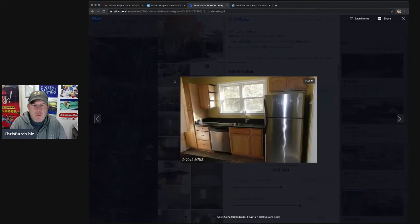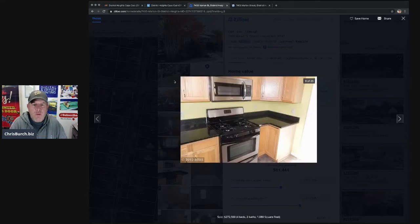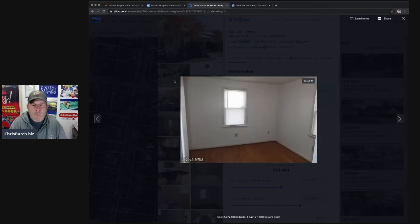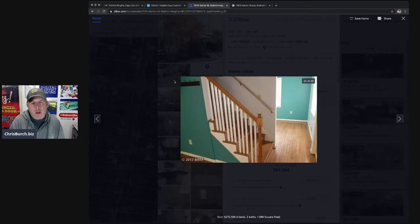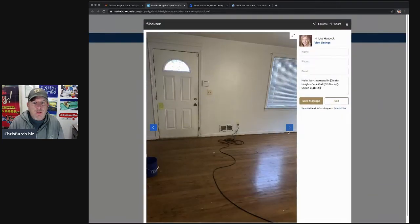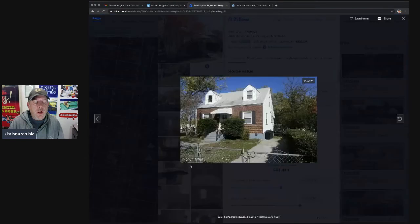It doesn't look like they did anything — maybe just paint. I don't think those are new cabinets. It looks like a granite or quartz countertop, very generic tile. I don't love the paint, but who cares. This is a very almost identical footprint to this wholesale deal we're considering. Very similar style. If you look at the front of our prospect house — you've got that one at 7403 and this one at 7400 — so literally it's across the street. Not bad.